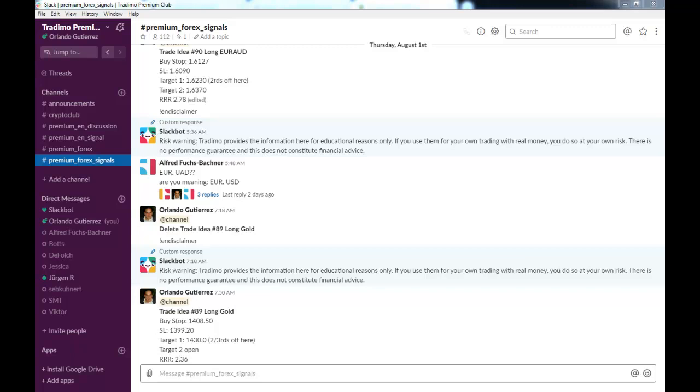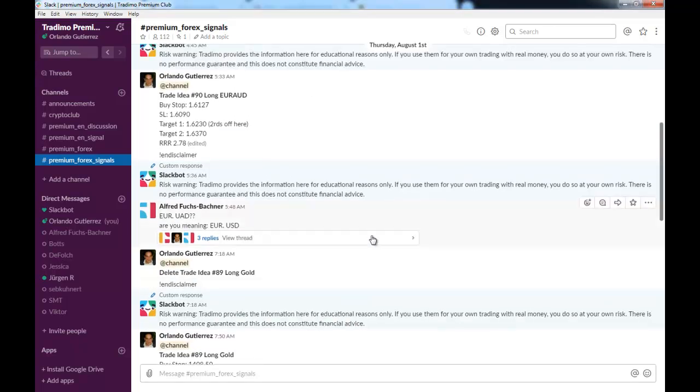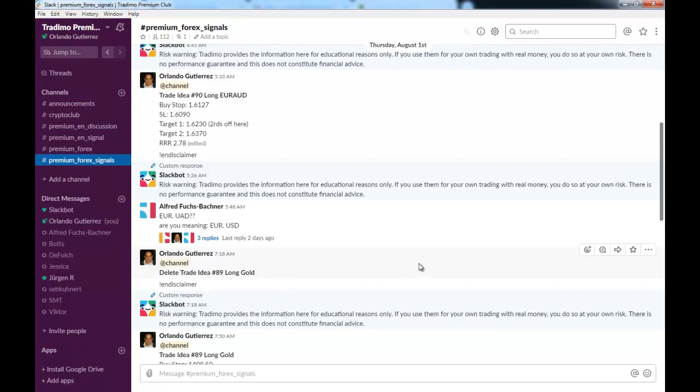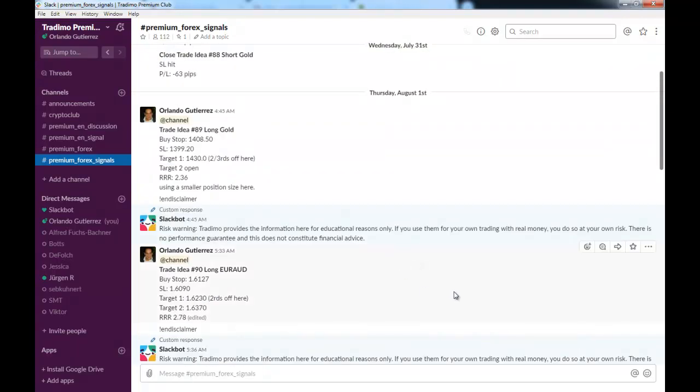Hello traders, this is Orlando for Trademo. Today we're going to go through last week's trades. We took two positions — one in the Euro Aussie and one in gold — and we ended up making over 475 pips on them both. The first thing I'm going to do is show you the time and place that we put these trades on.